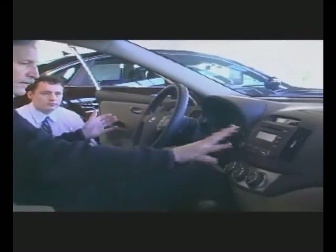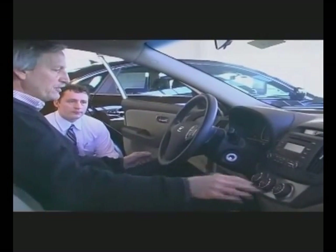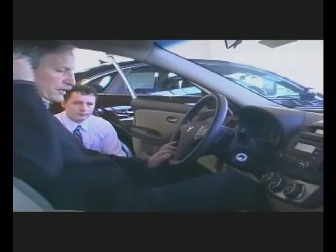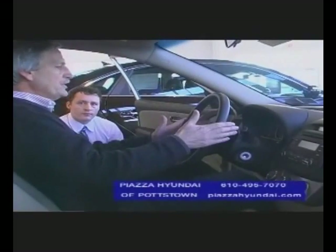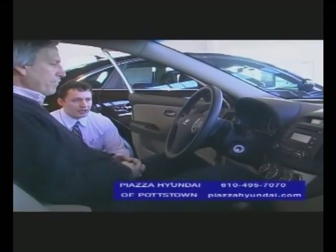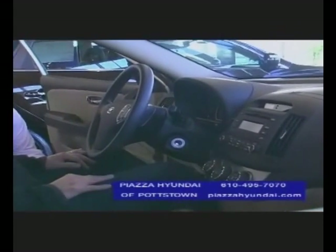The one thing I noticed is that the layout here is similar to what we have in the Santa Fe — the radio, air conditioner, and heat control is basically the same. The steering wheel is a little different. This doesn't have the same options as that model of the Santa Fe. Now, does this Elantra come in different models as well? Absolutely. We're sitting right now in a GLS, so this is the base model. Again, it does still come with power locks.